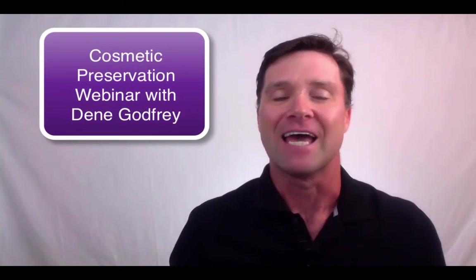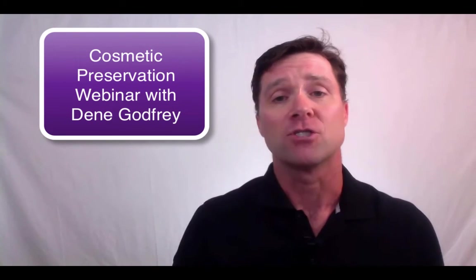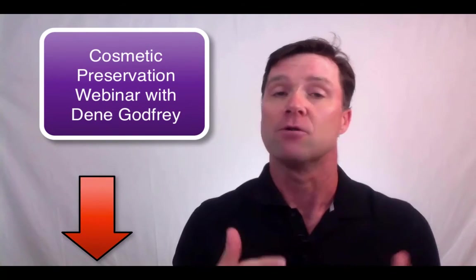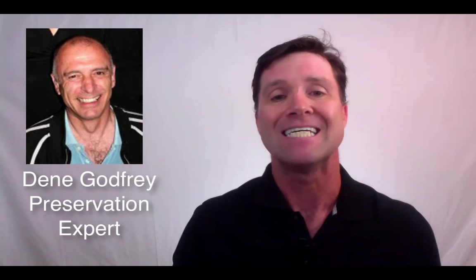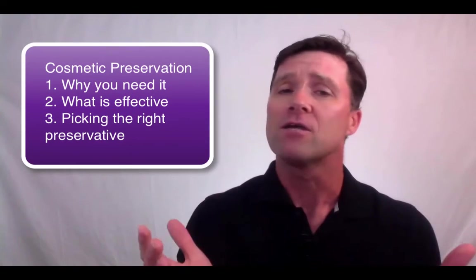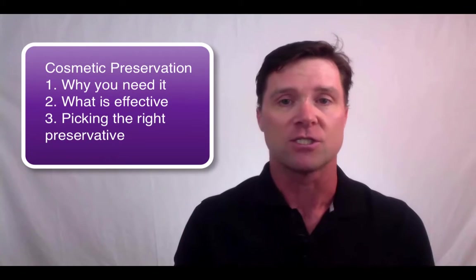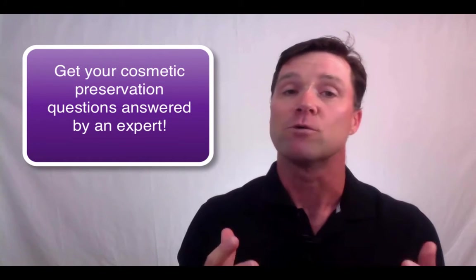But before we get into that, I want to remind you of our upcoming cosmetic preservation webinar. It opens tomorrow, so if you are going to join, you'll want to sign up now — it will be closing to new people after tomorrow. In this webinar, Worldwide Cosmetic Preservation Expert Dean Godfrey is going to review the topic of cosmetic preservation, looking at why you need it, which preservatives are effective, and the proper method for choosing the right preservatives for your system. Plus, you will be able to get your preservation questions answered by him. If you formulate cosmetic products and want to ensure that they are safe, this presentation will be invaluable.